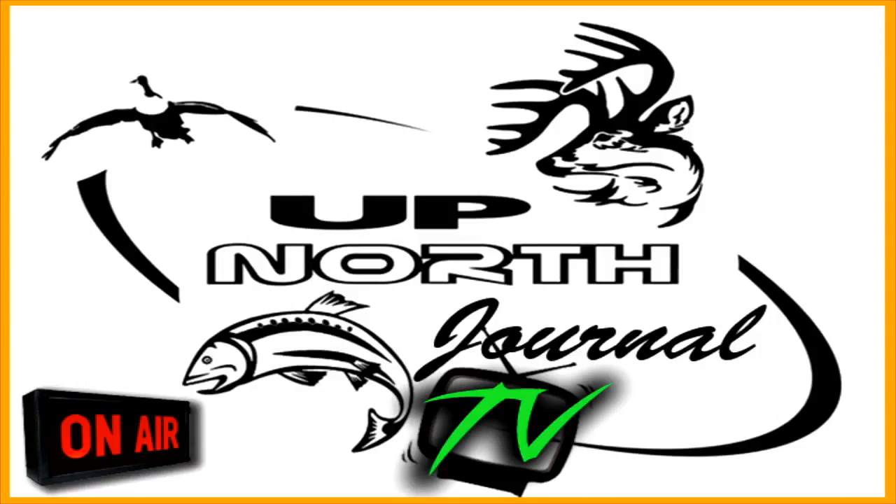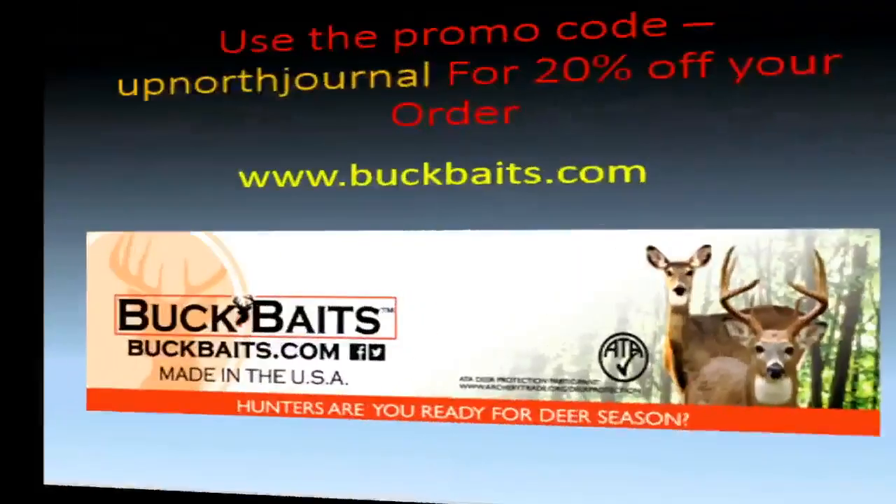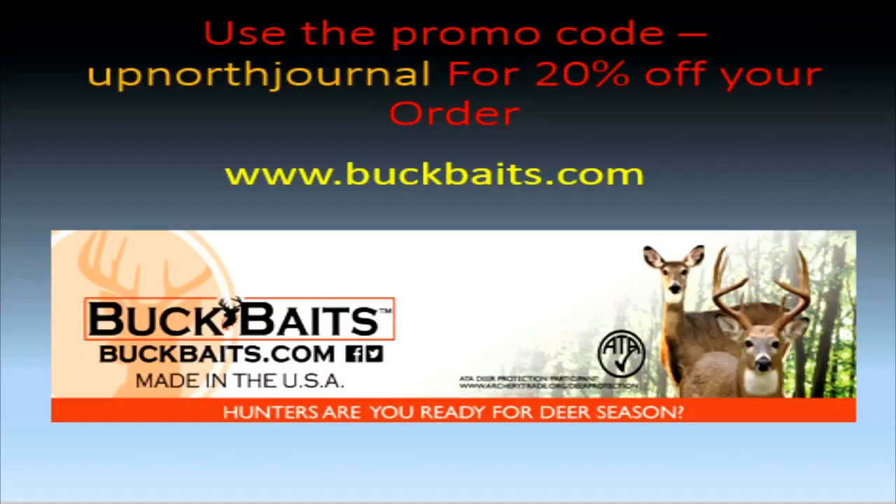That's right folks, don't forget to use our promo codes to save that money. Let's start off with BuckBaits.com — the brick and mortar store down at Sterling Heights, Michigan at 15 and Dodge Park. If you're on the website BuckBaits.com, use the promo code UNJ20. That will give you 20% off your order.